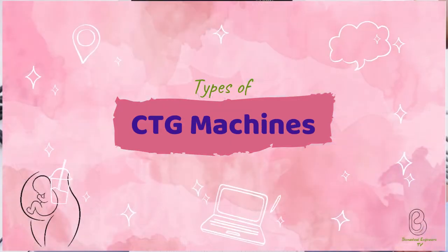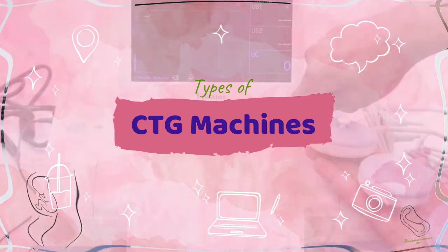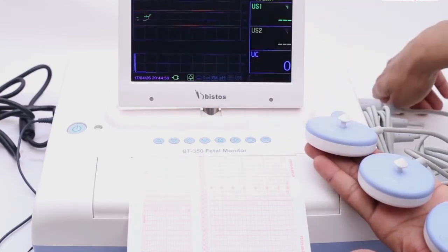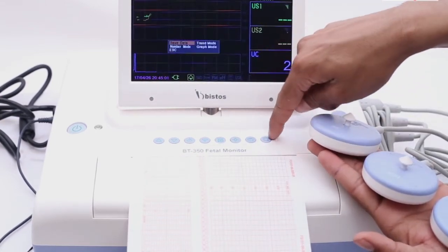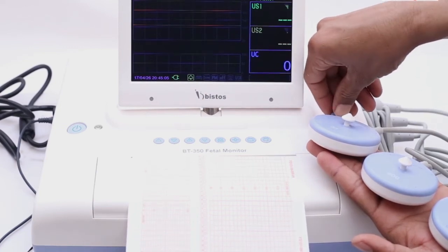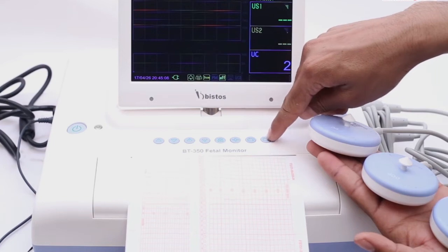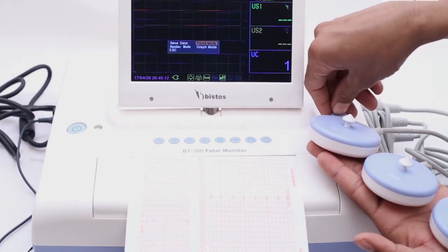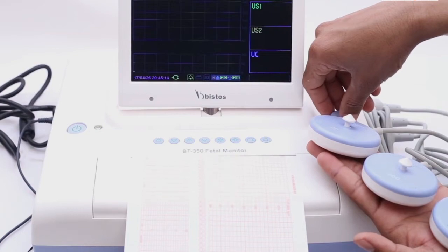Let's look at the types of CTG machines. CTG machines can be classified as conventional fetal monitors, wireless fetal monitors, and central station-based fetal monitors. Conventional CTG machines are stand-alone machines which have a wired ultrasound transducer, tocotransducer, and an event marker.